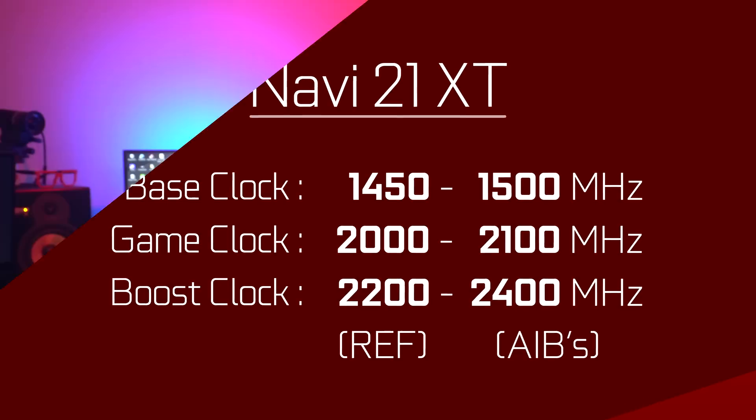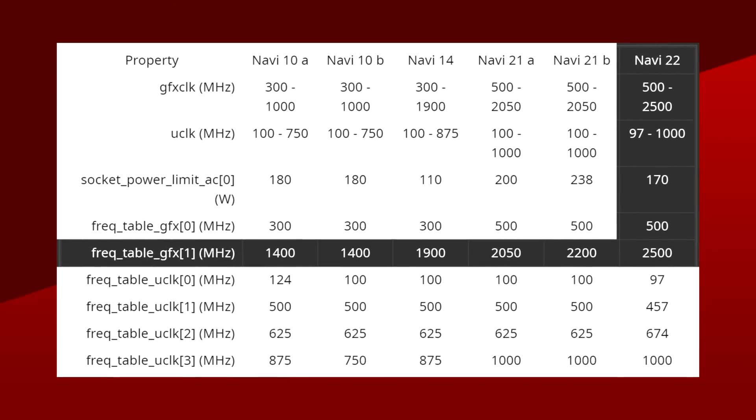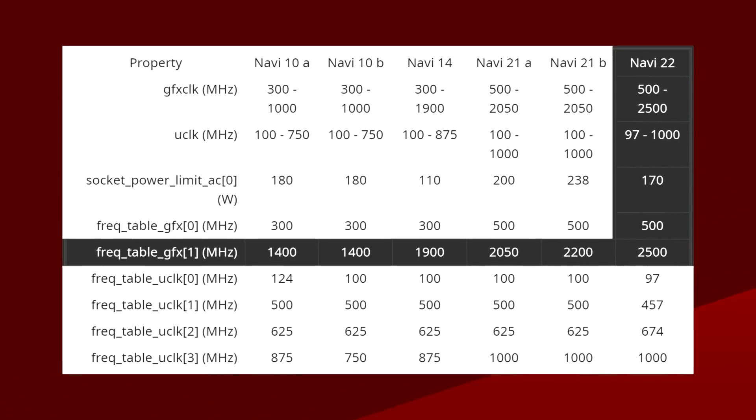Going back to the XT though — 2.4 GHz. That's insane if true. Directly from AMD's firmware, the figures for Navi 22 were showing a 2.5 GHz max clock, but that's on a 40 CU GPU. This is Navi 21 we're talking about — 80 compute units at 2.4 GHz.